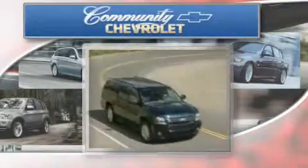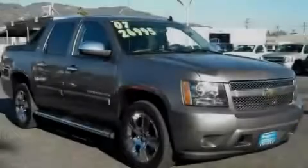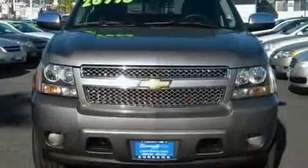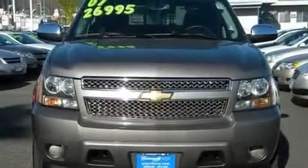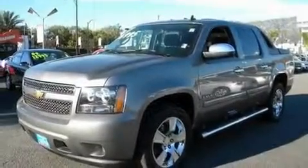Another fine vehicle offered by Community Chevrolet. This is a 2007 Chevrolet Avalanche. It has what you need for work as well as what you want for play. It features a 5.3 liter 8-cylinder engine and an automatic transmission.